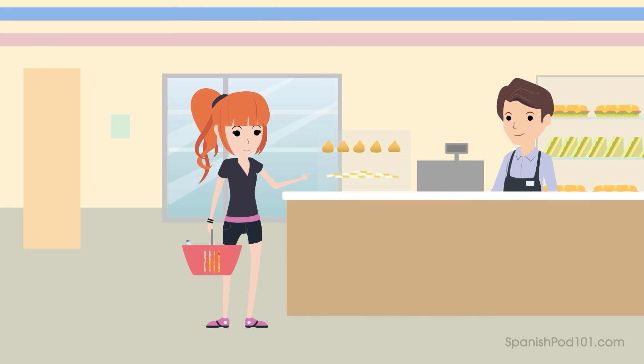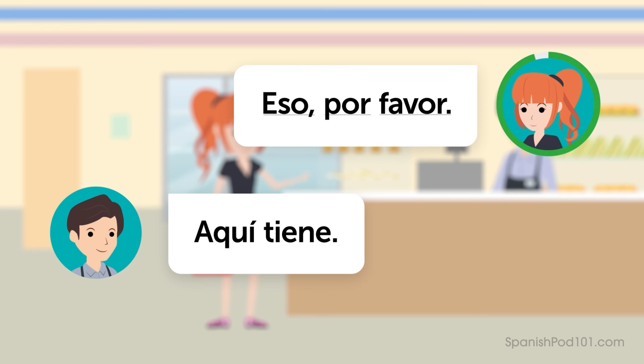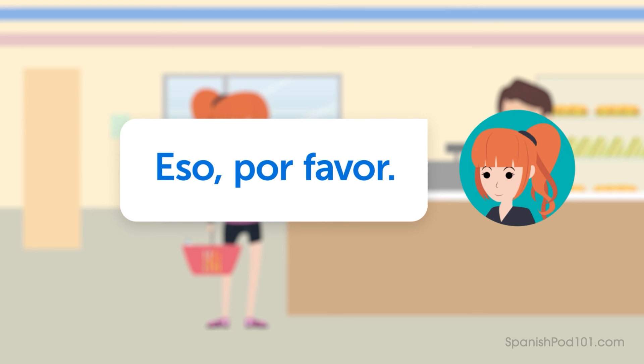Let's try another one. Imagine you're Sasha and you see a small snack next to the clerk you'd like to try. Ask for that. Ready? — Eso, por favor. — Aquí tiene. Listen again and repeat: Eso, por favor.